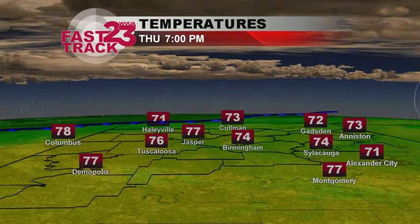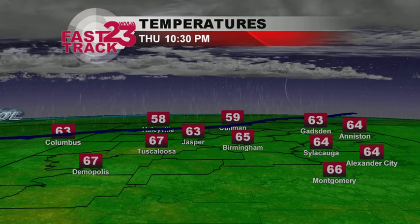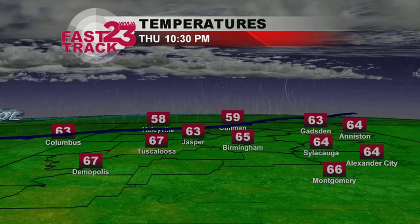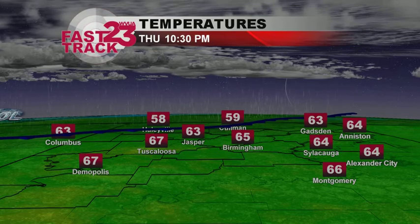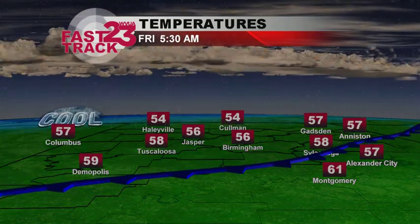I'm going to go ahead and time that out right now. I can show you where that cold front will be pushing down into central Alabama come tonight. By 10:30, we start to see some rain coming into the area, maybe one or two spotty showers, but it's not going to be a whole widespread event. The bigger story is those temperatures.